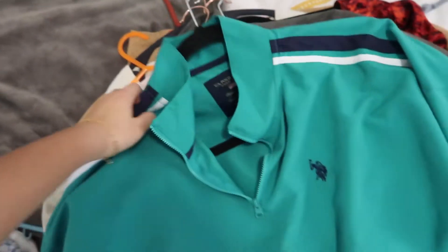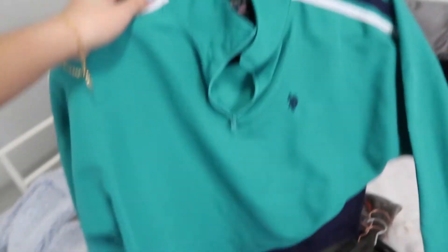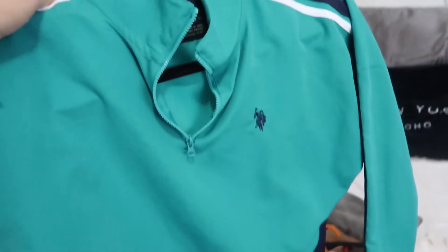It actually turns out I have a lot more clothes to sell than I thought. I'm probably going to post a few at a time — like three to five — and then post more the next day, and more the day after, so it looks like I'm active. Let me quickly show you the clothes I'm going to sell.